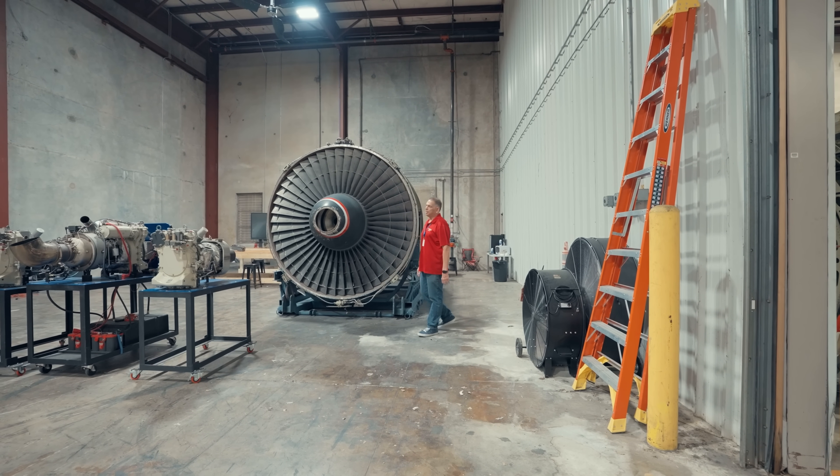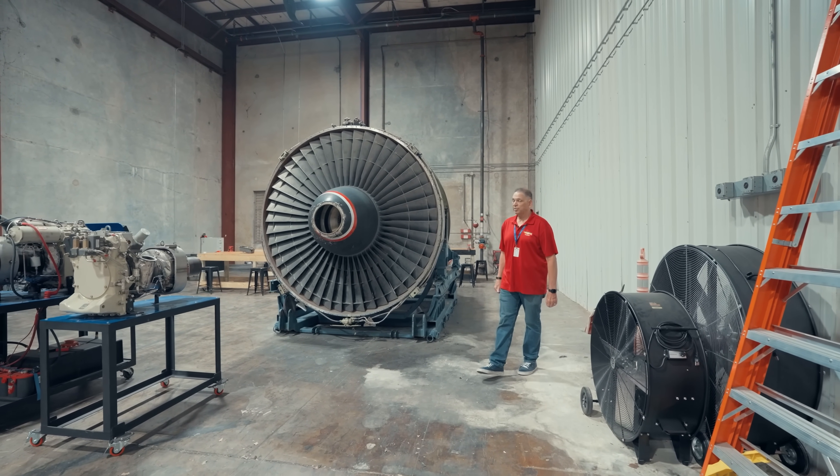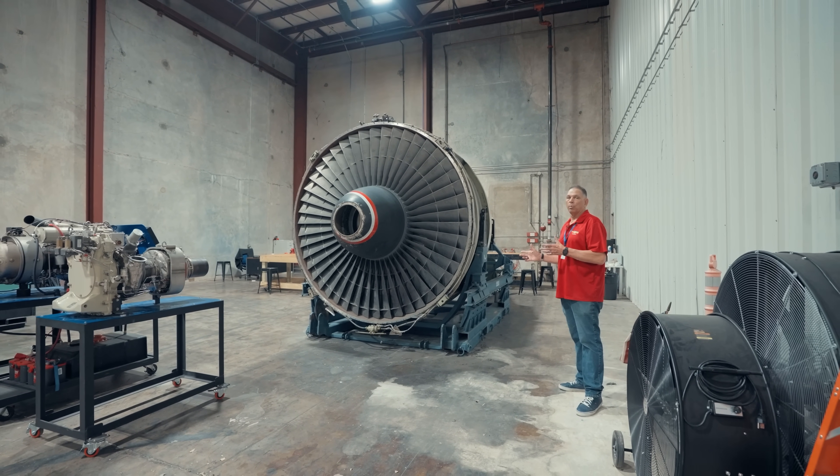This right here is a JT-9. As you can tell, it's quite the specimen — this thing's about 16,500 pounds, and the students get a really good idea of just how this thing is put together and how it works.